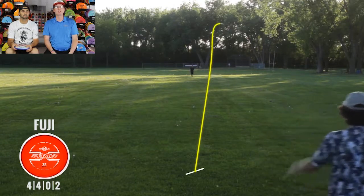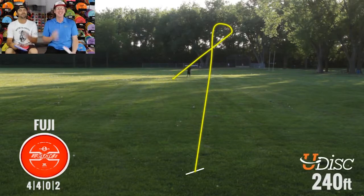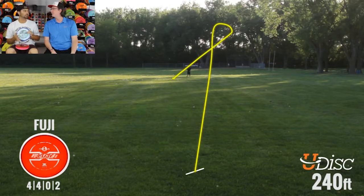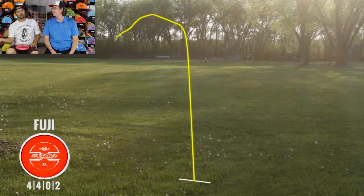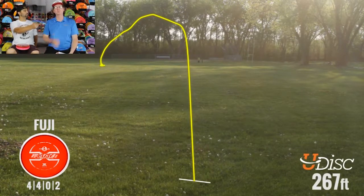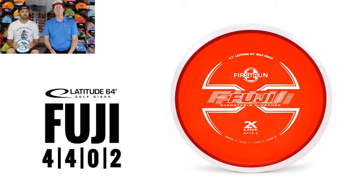Let's see how it handles the sidearm. We've struggled forehanding mids in the past — forehand has more off-axis torque than backhand, so sometimes it's easy to overpower a midrange. You threw that on a pretty good hyzer with lots of height, and it went fairly straight overall. With a little more power and a little bit of hyzer, it definitely flipped up and turned, similar to the anhyzer shot, but still faded out at the end. At 267 feet with a mid on a forehand, I'm not throwing any farther than that on a sidearm.